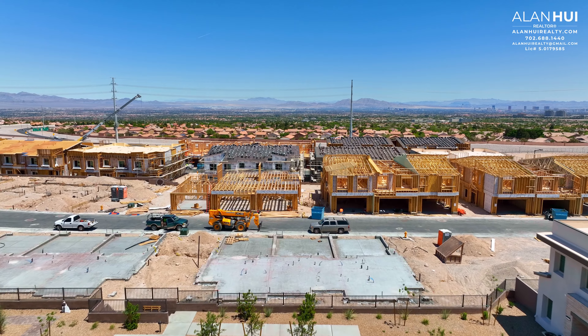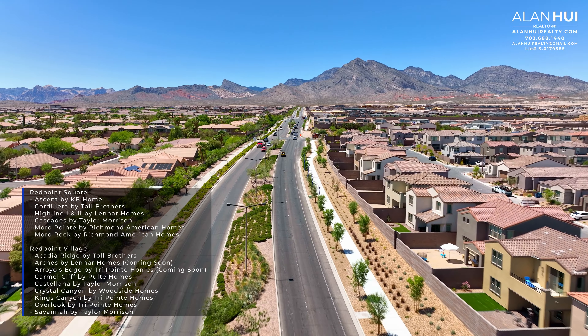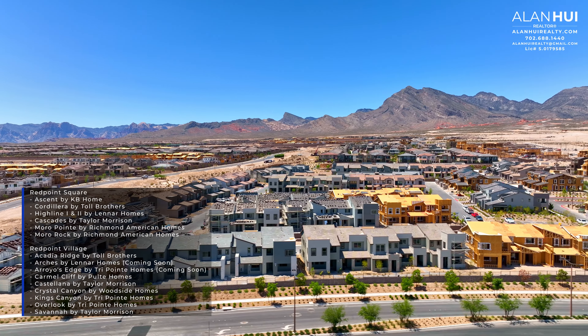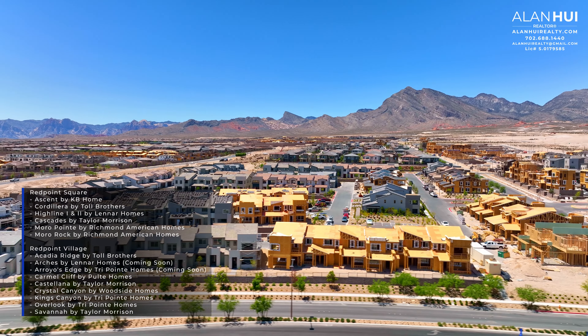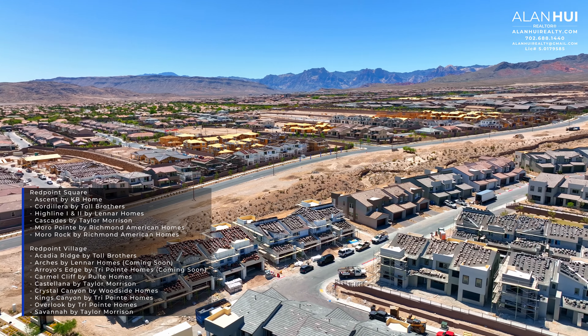Red Point Village Square is located off of the 215 and on Farway Hills Avenue. Red Point Square Village is just north of Red Point Village and features a blend of single family attached and detached homes from builders such as KB Home, Richmond American Homes, Toll Brothers, Taylor Morrison, Lennar, and Woodside Homes.